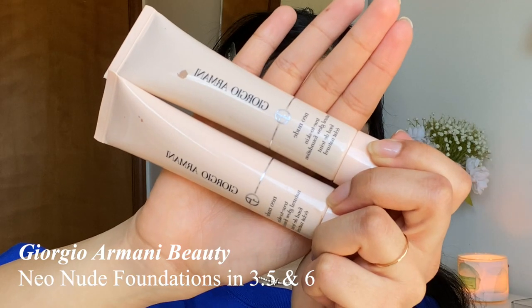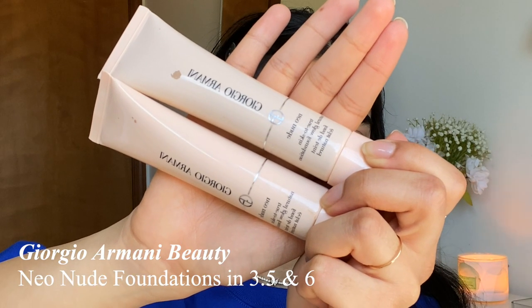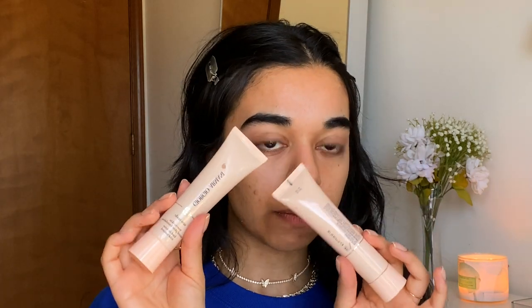So we're going to go straight into foundation. The foundation I'm using today is the Giorgio Armani Neo Nude True to Skin Natural Glow Foundation — I have colors 3.5 and 6. Six is typically my normal color, however since my skin tone changes pretty drastically I have 3.5 to mix in with 6. These are very pigmented — a little goes a long way. With 3.5 I only need to add a tiny bit to get my proper color; you don't need to mix a lot of foundation together. I'm going to mix these on my mixing palette.